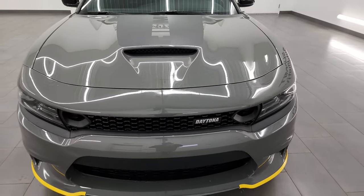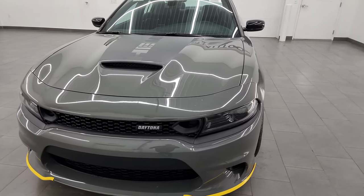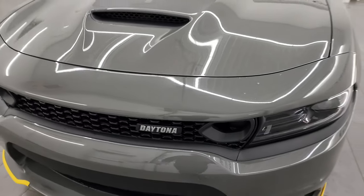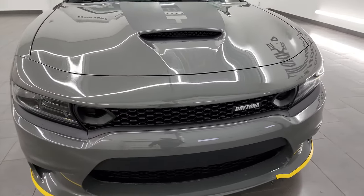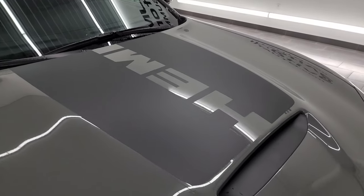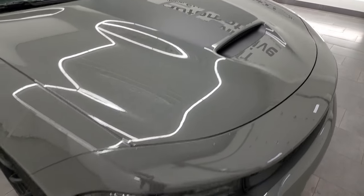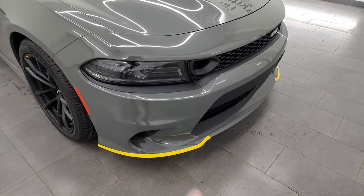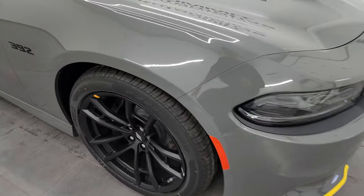You don't know that it's a Daytona package other than this badge right here and then the stickers or graphics on the back of the vehicle. It does have the true cowl induction hood, which I like, and it has a black Hemi decal on the hood too. All these LED lights are super bright — I'm going to turn those on at the end of the video, so stick around for that.